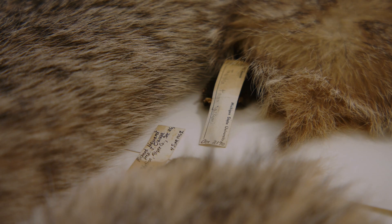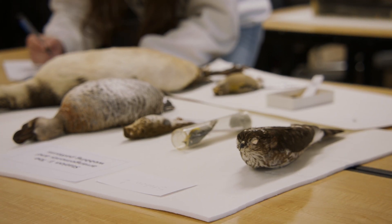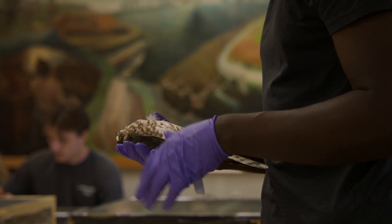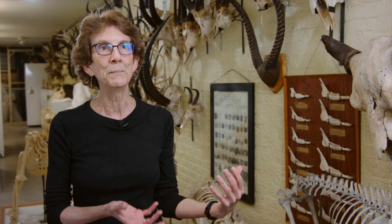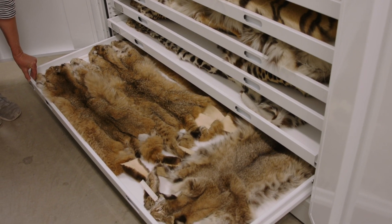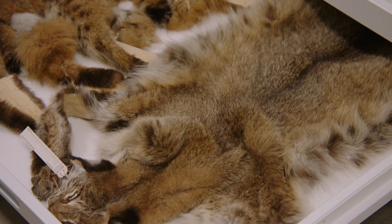The teaching collections have about 2,700 specimens in them, and we've specifically put in those collections specimens that are touchable that students can handle. We have really good representation — for example, in mammals, there are 28 orders of mammals and we have 27 represented, which is really unusual. Not many schools can do something like that.